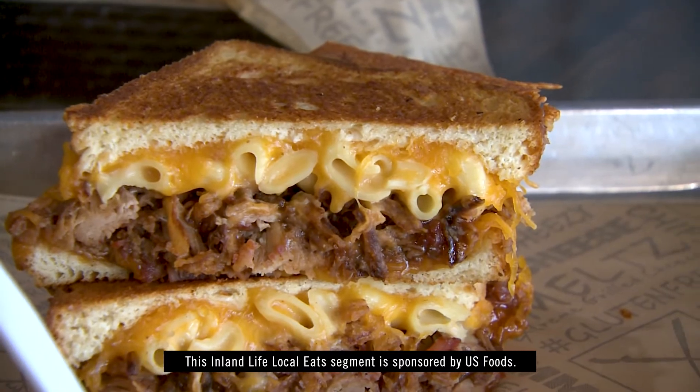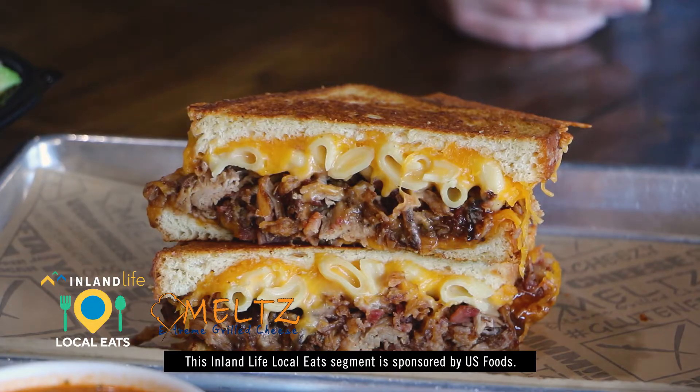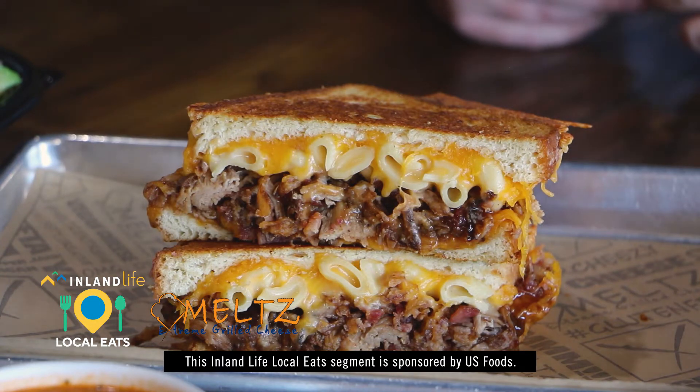This is our most popular sandwich. This is called the Oinker. It's where barbecued pulled pork and macaroni and cheese meet on a sandwich.